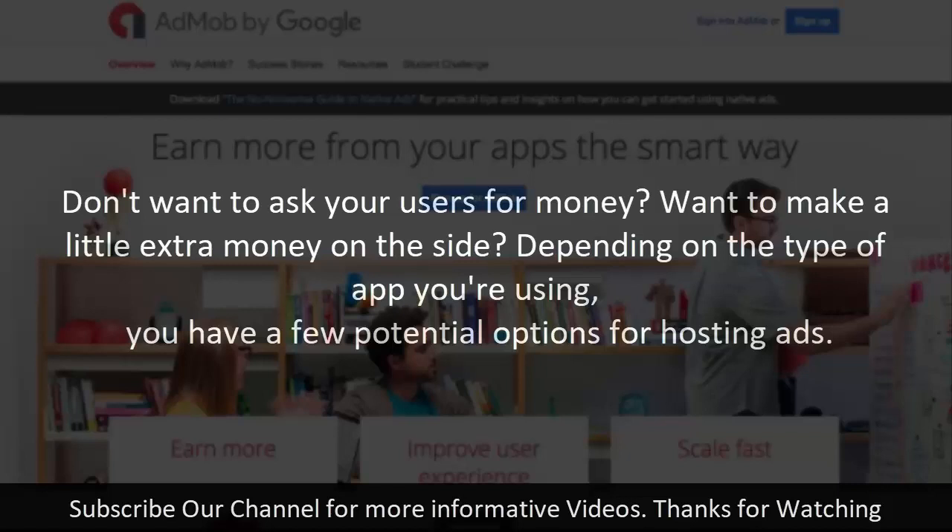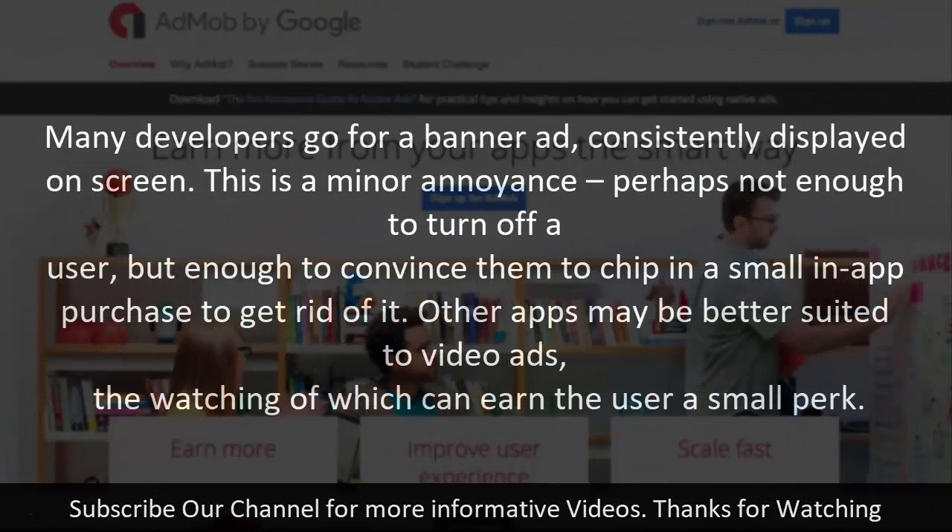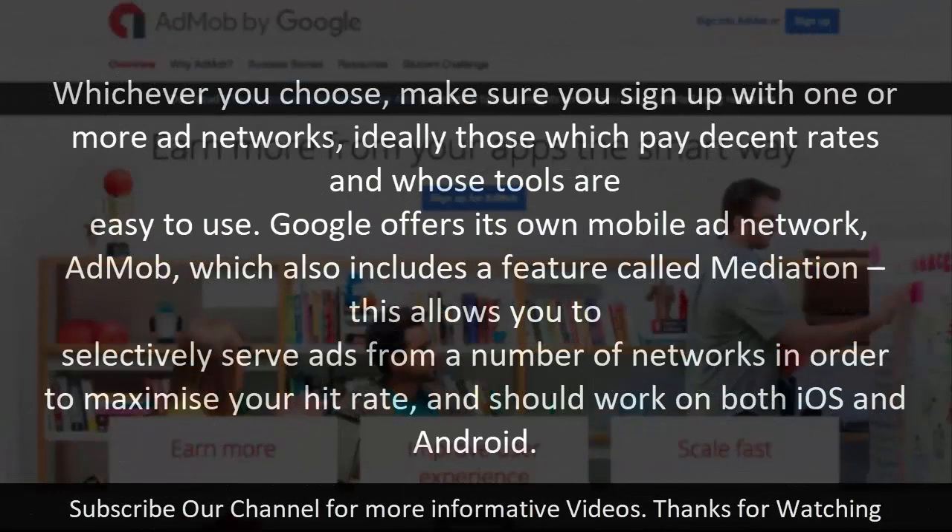Step six: host ads. If you don't want to ask users directly for money, you have a few options for hosting ads depending on your app type. Many developers go for a banner ad consistently displayed on screen — a minor annoyance, perhaps enough to convince users to make a small in-app purchase to remove it. Other apps are better suited to video ads, where watching earns the user a small perk. Whichever you choose, sign up with ad networks that pay decent rates. Google offers its own mobile ad network, AdMob, which includes a mediation feature allowing you to selectively serve ads from multiple networks to maximize your hit rate on both iOS and Android.